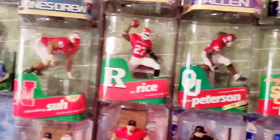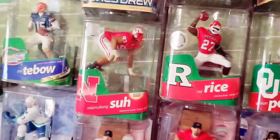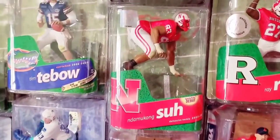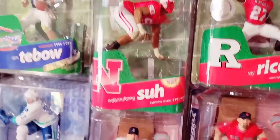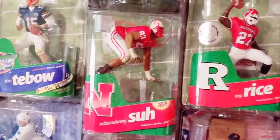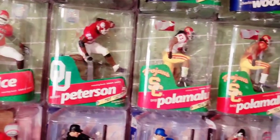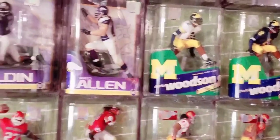You see here Ndamukong Suh, Ray Rice, Adrian Peterson. The Suh is interesting because it shows him in a Nebraska jersey — that's the only piece that McFarlane produced of Suh in his Nebraska jersey. He never made one of them in a Detroit Lions jersey or any other NFL jersey. Then Ray Rice — Toys R Us exclusive. Adrian Peterson Chase figure. Troy Polamalu Regan Chase. Charles Woodson in Michigan, Regan Chase.